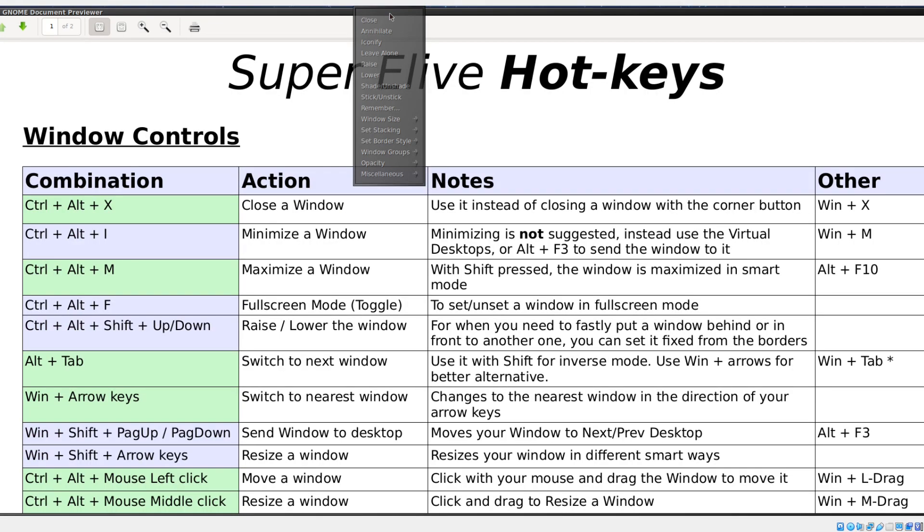If I want to close this — this made me laugh. I'll go through these one by one: close, annihilate, iconify, leave alone, raise, lower, shade on shade, stick on stick, window size, set stacking, set border style, window groups, opacity, and miscellaneous. Obviously the word 'annihilate' — I'm thinking of Arnold Schwarzenegger. I'm assuming if it's a frozen stuck window, if close doesn't work, just use annihilate. So for this, I'll just do close.